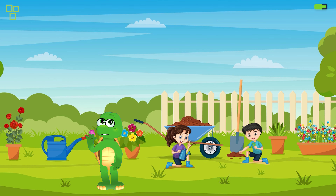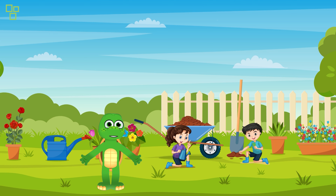Hey there, little scientists! Welcome back to Fun Science Explorers, the coolest place on the internet for fun and learning. I'm your host, and today we have an exciting adventure planned. We're going to embark on a journey to the magic garden, where we'll discover amazing things about plants and nature.